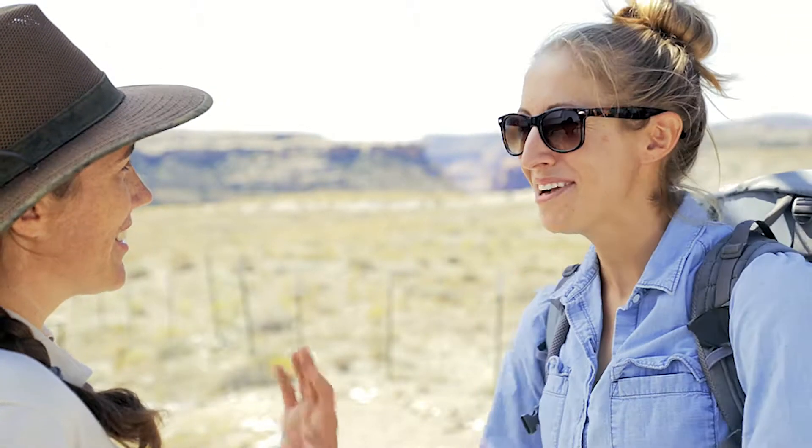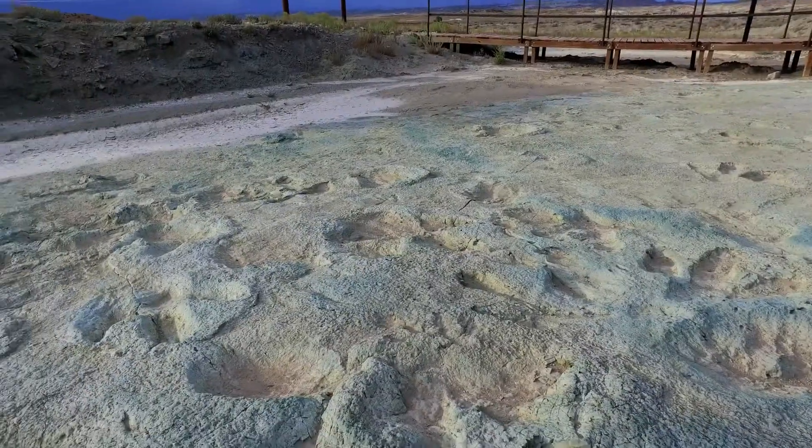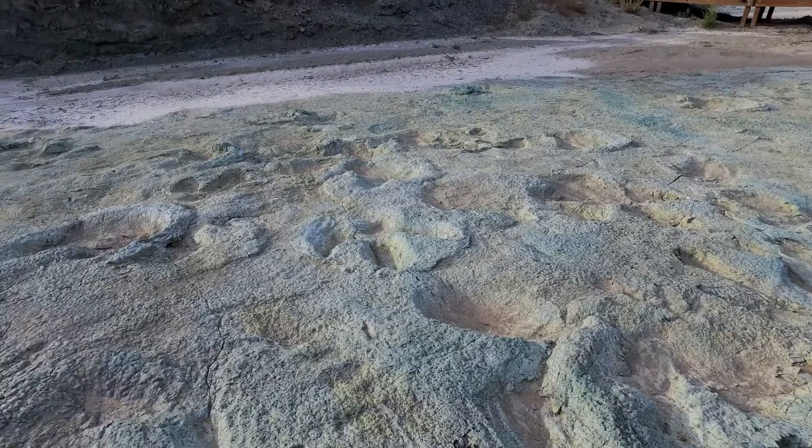Awesome! Well thanks Rebecca! Thanks, have a good time! The Mill Canyon Dinosaur Track Site is a critical record of our natural past that must be respected as well as protected.